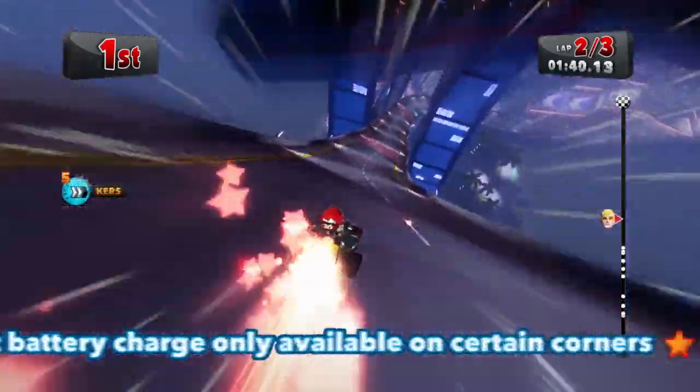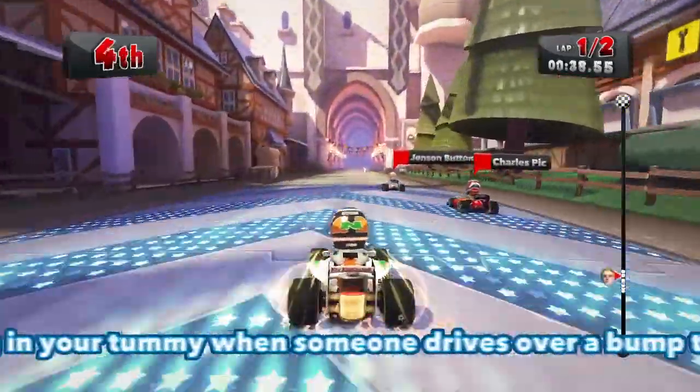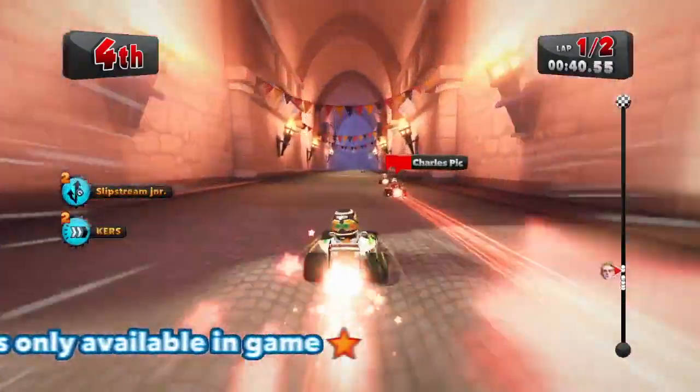CurzBoost battery charge only available in certain corners. Corners without star pads will not provide CurzBoost. Remember to slow down or brake to go into the corner. CurzBoosting may cause that funny feeling in your tummy when someone drives over a boat too quickly. In-game power-ups only affect the in-game way.